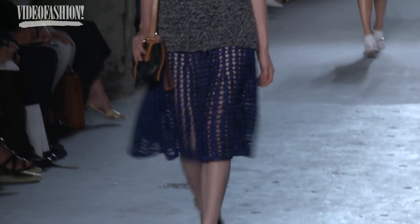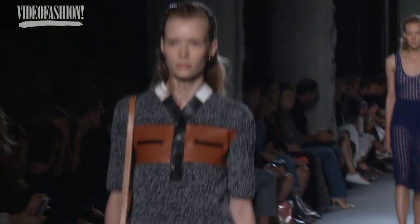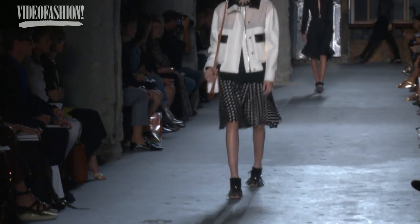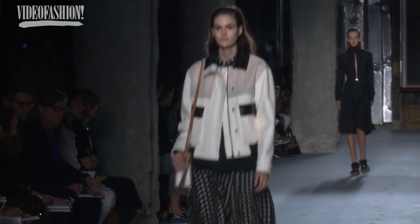I thought it was awesome. I would wear all of those things — I want to think of places to go so I can wear that stuff. I was in their studio and the sketches alone are incredible, and the fabrics and the attention to detail — they're like true craftsmen.